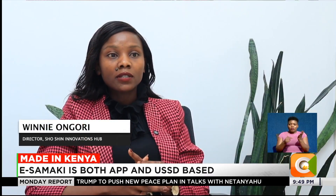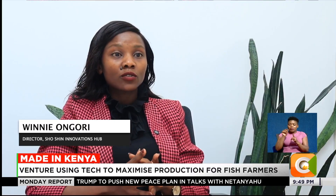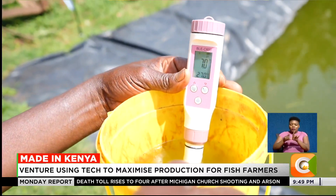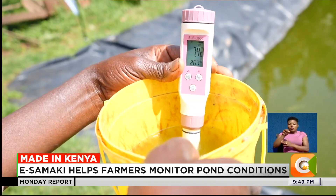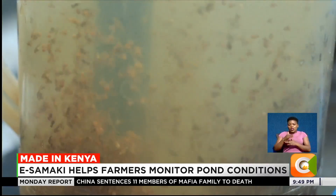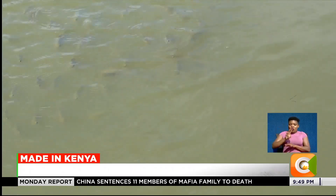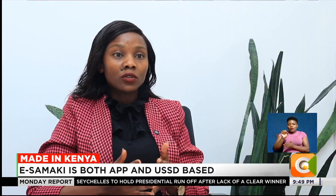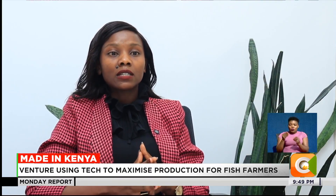We do agritech, which is focused on the farmers; climate tech, focused on ensuring that organizations are compliant, especially with ESG reporting; and also aquatech. Aquatech is focused on the marine life — fish in the fish pond and even in the rivers — and also smart cities, which is part of the SDGs by 2030. So we're bringing in technologies that actually tackle the smart city perspective.